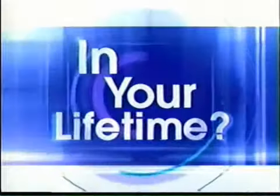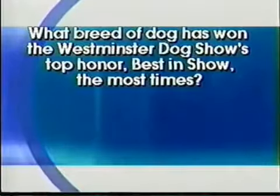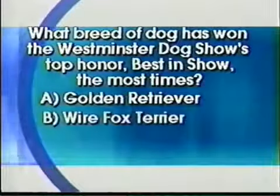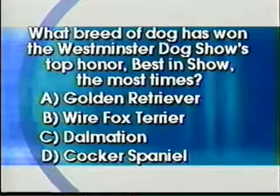Okay, we're going to take a quick break. But first, here is today's — my favorite part — the Lifetime Quiz. What breed of dog has won the Westminster Dog Show's top honor, best in show, the most times? Is it Golden Retriever, Wire Fox Terrier, Dalmatian, or Cocker Spaniel? The answer when we come back.